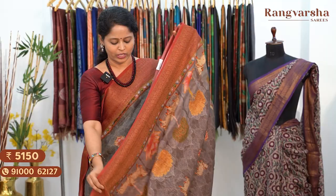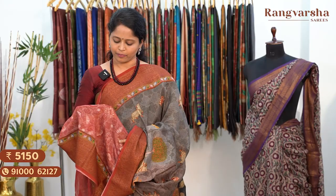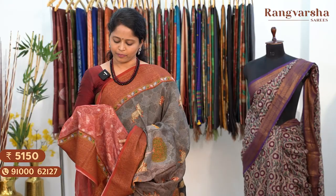Running pallu, matched with a contrast pink colour blouse with pichwai print and copper zari weave border. Saree price ₹5,150, free shipping.